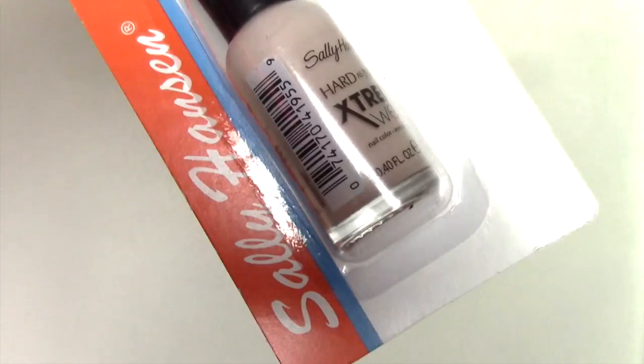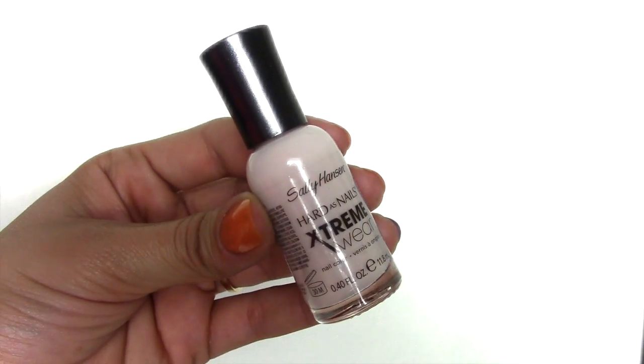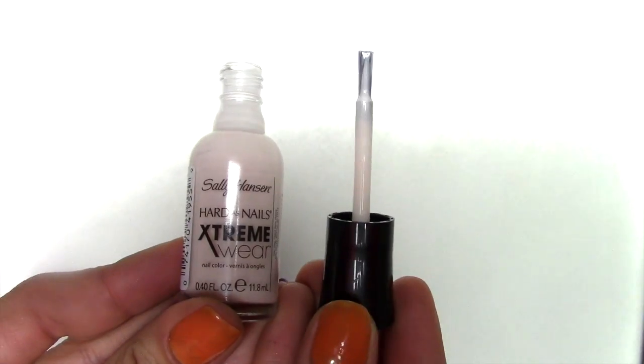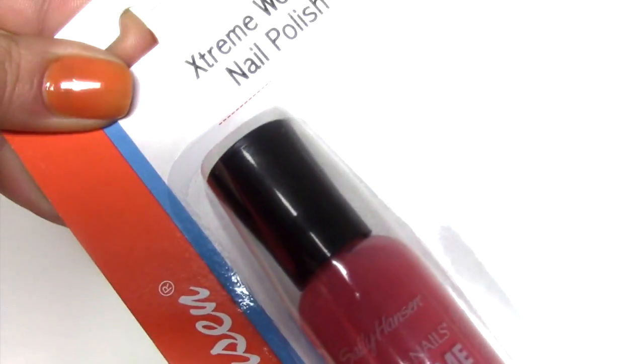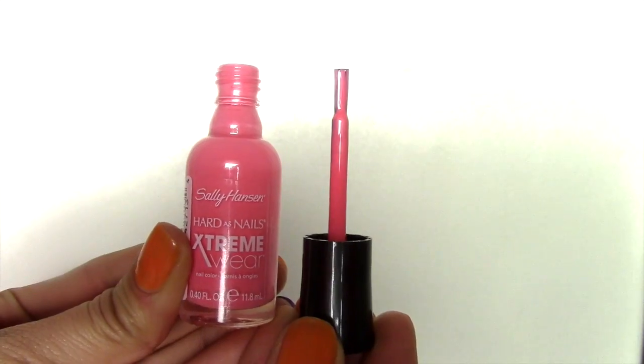The next ones I bought are by Sally Hansen. I love Sally Hansen nail polish — they're probably close to my favorite drugstore brand, other than Essie and OPI. This is their Extreme Wear Hard as Nails. I normally pay about four bucks a pop for these, so I thought this was a steal at the Dollar Tree. This one has a pearl color — it's called Pearl Up, number 180. The next one is this pink one and I'm in love with it. It's kind of a bubblegum pink, again in Extreme Wear, and this is Peach Beach number 480.